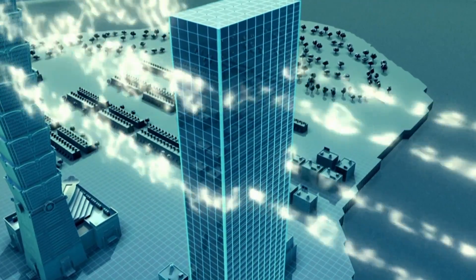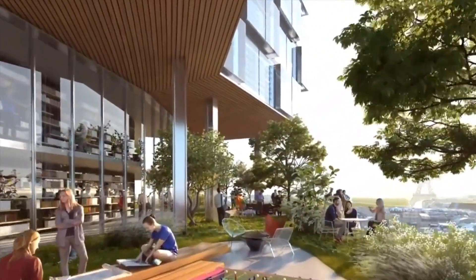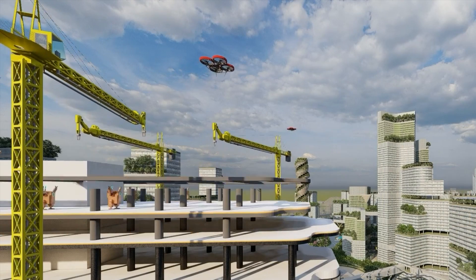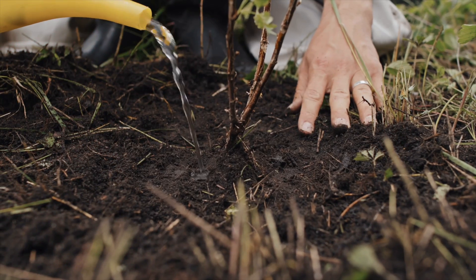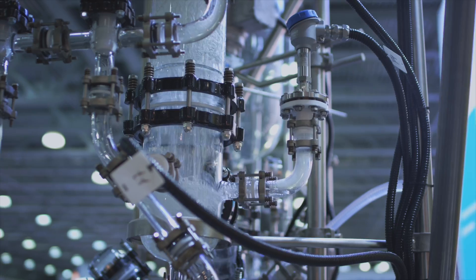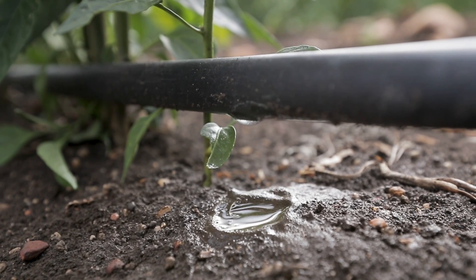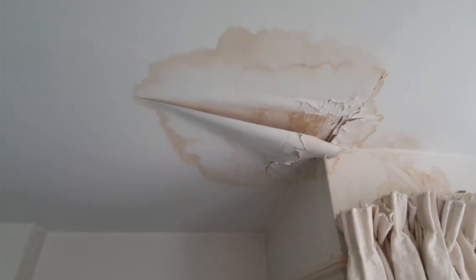The wind engineering challenges are also considerable. Tall buildings already have to withstand powerful forces, and plating the sides with trees adds another layer of complexity. The foliage disrupts airflow, potentially creating unpredictable and dangerous gusts for pedestrians below. This forces engineers to overcompensate in the structural design, further increasing the use of materials like concrete and steel. The irrigation systems required to sustain these hanging gardens are equally daunting — imagine the intricate network of pipes, pumps, and sensors needed to deliver water to hundreds of plants across dozens of floors. This system requires meticulous design, constant monitoring, and significant energy input to operate. Leakage becomes a nightmare scenario, potentially compromising the structural integrity of the building.